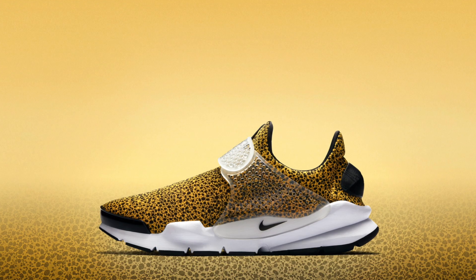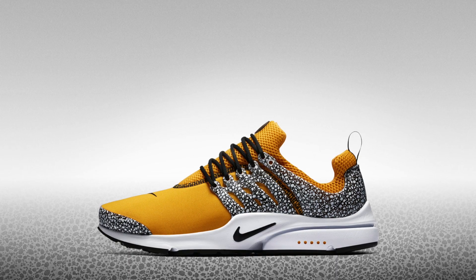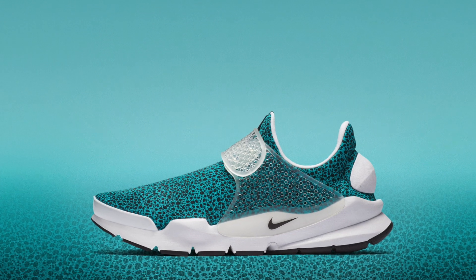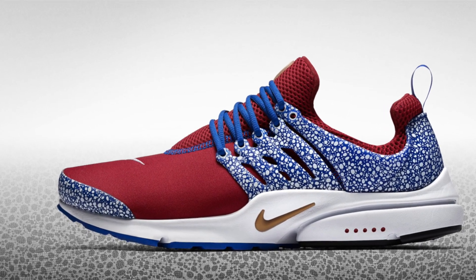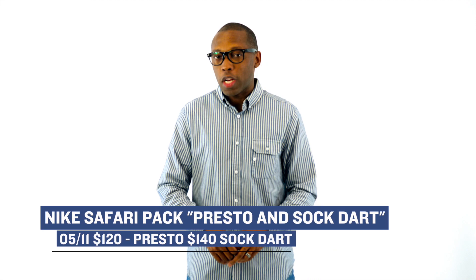Another release that has a ton of shoes in the collection is the Nike Safari Collection. This one includes the Air Presto and the Sock Dart. The collection features both shoes being updated with Safari print from 1987. The shoes will come in a range of colors, from turquoise to varsity maize to an all-over safari print on the Sock Dart, to a mix of colors on the Air Presto. In total, there are actually eight pairs of shoes in the collection, with a Presto costing you $120 and a Sock Dart costing you $140.